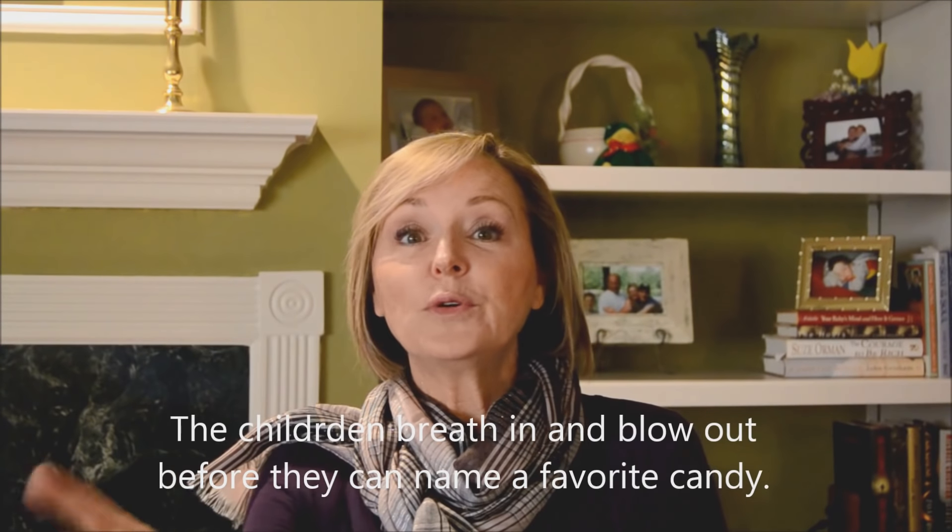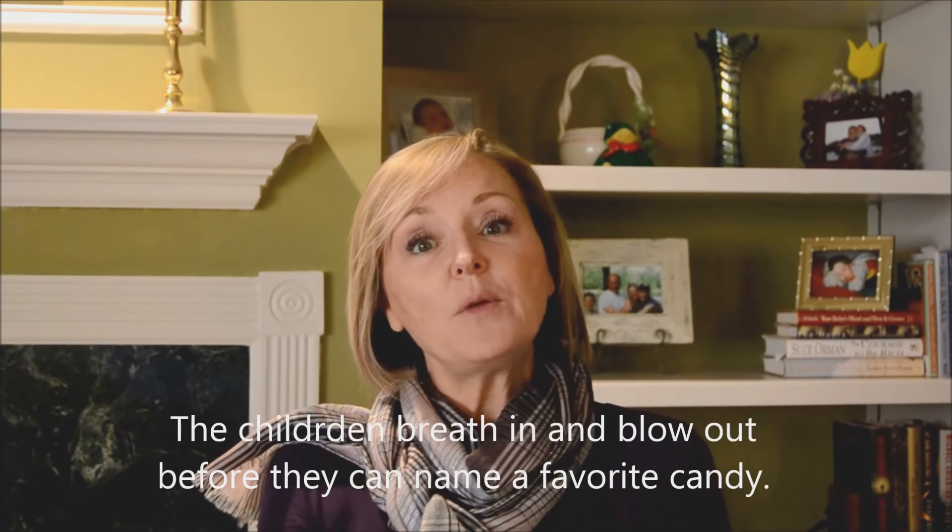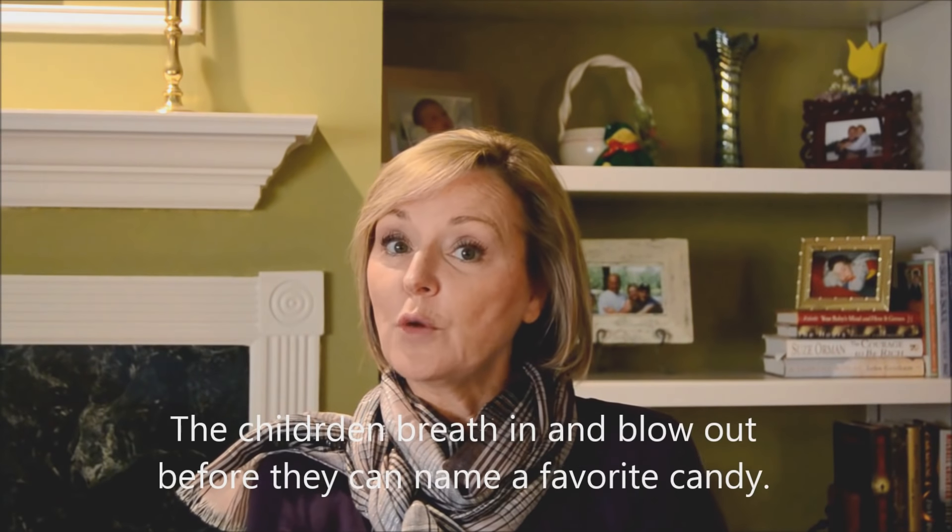Then the children get to call out one of their favorite candies. You can go through and have each child call out a favorite candy. You might want to model it first so the children know what to do. Everybody takes a deep breath in, blows it out, and calls out their favorite candy — like M&Ms. Breathe in, breathe out — Liquorice. Breathe in, breathe out — Smarties. So it starts out as a really fun game.